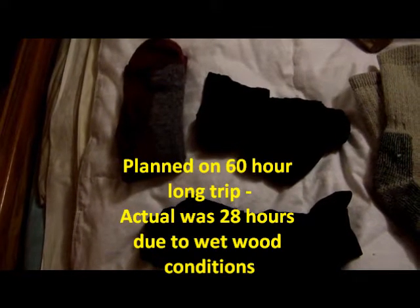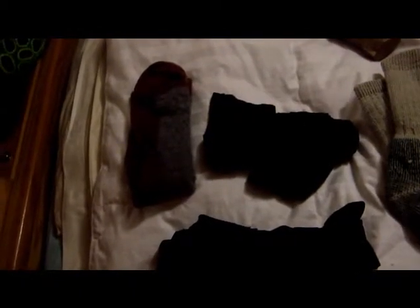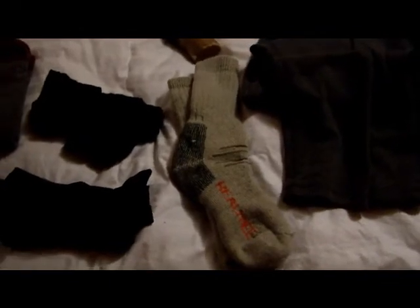I carry three items for an emergency kit in case I get soaked: wool socks, wool long underwear, and a man-made material shirt that has a hood. I'll keep those separate in a dry bag. I've actually never had to deploy those — lucky me.